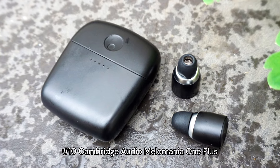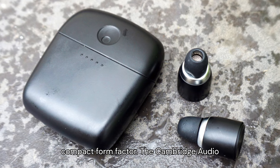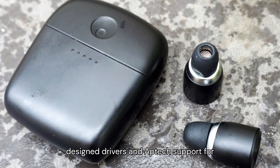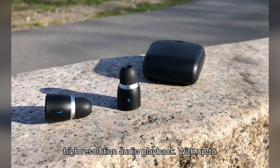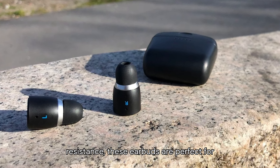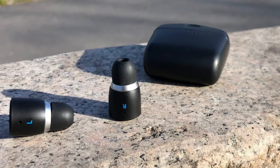Number 10: Cambridge Audio Melomania One Plus. Offering audiophile-grade sound and a compact form factor, the Cambridge Audio Melomania One Plus earbuds feature custom-designed drivers and aptX support for high-resolution audio playback. With up to 45 hours of battery life and IPX5 water resistance, these earbuds are perfect for music enthusiasts on the move.